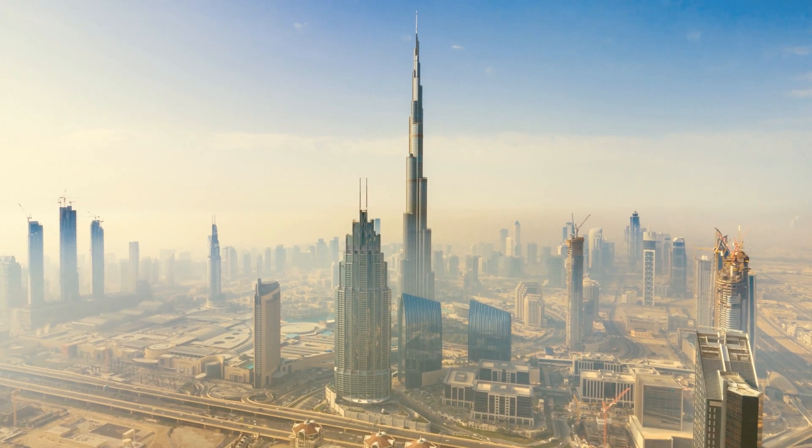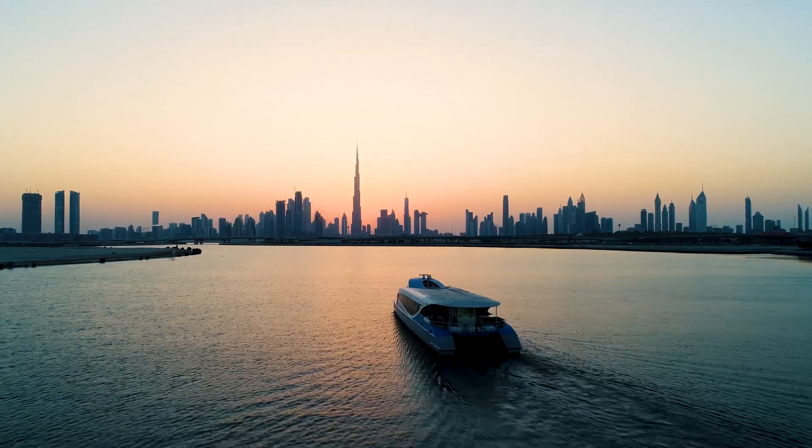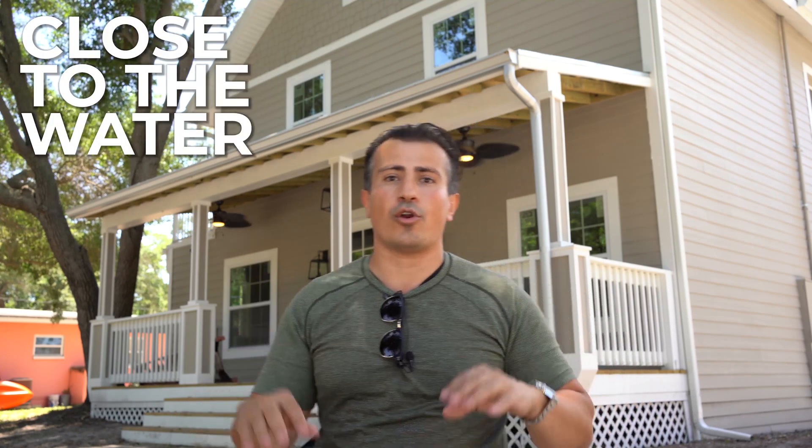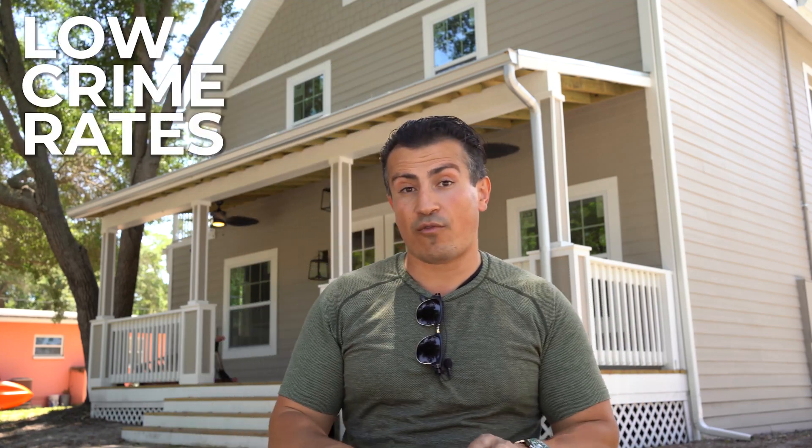If you're in Dubai, you could spend billions of dollars to create an ocean and waterfront property. But overall, an area cannot automatically generate these types of things. So I look for properties that have great downtown markets, are close to the water, have good school districts, and low crime rates.